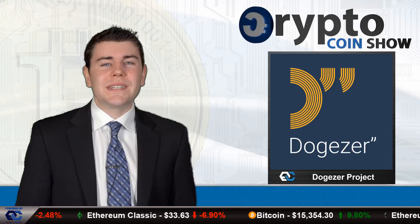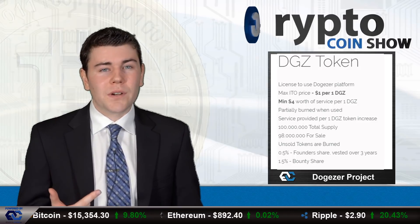The DogeZr platform uses DGZ tokens, which double as a DogeZr premium license to use the project management platform. DogeZr uses a formula to burn these tokens when presented as a premium license. The DGZ token is an ERC-20 token on the Ethereum blockchain. There is an initial token offering for DGZ tokens to fund legal infrastructure, user-based growth, and further development of the platform. The total supply of DGZ tokens is 100 million, with 98 million allocated to the public sale. Any unsold tokens in the ITO will be burned afterwards, and DGZ tokens used within the platform will be partially burned as well.